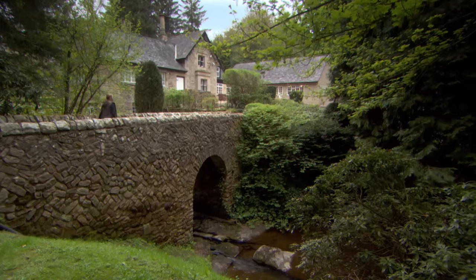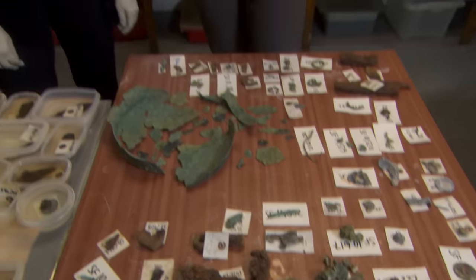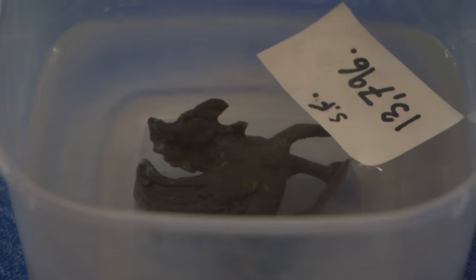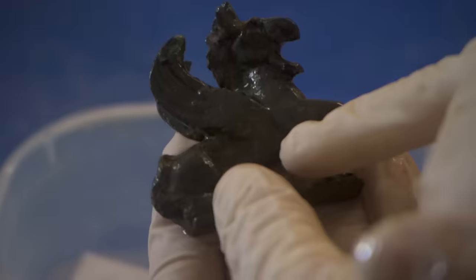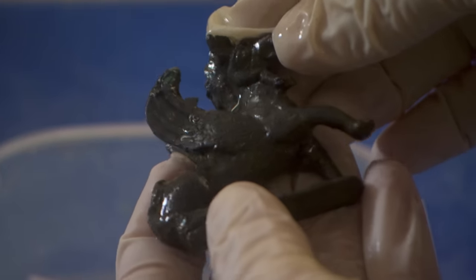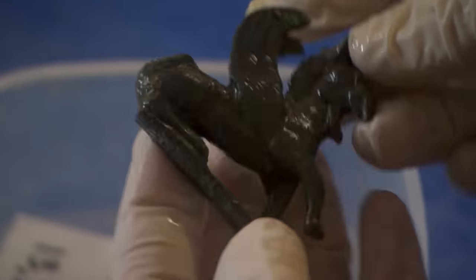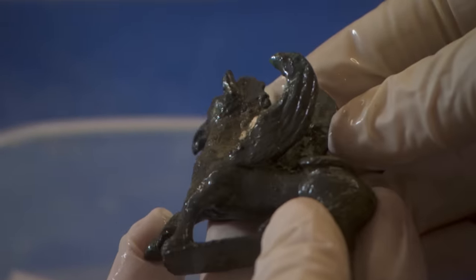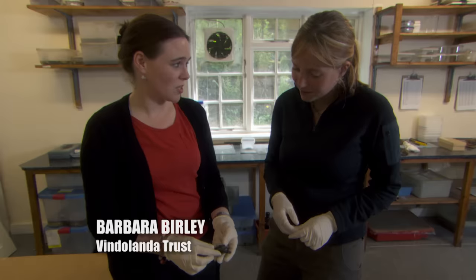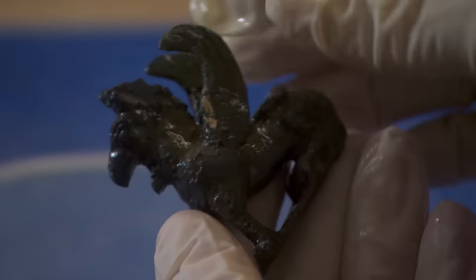Just beside the Roman fort is the conservation area where the daily finds are taken. Most of these artefacts are coming out this year. Among them, a little griffin — you can see the fabulous wings and make out the detail of the feathers, with the hindquarters of a lion. The Romans had a lot of superstitious beliefs and felt that this type of being would have been very good for protecting something precious like gold or treasure. So he's a little statue, but we don't know what he was possibly guarding.